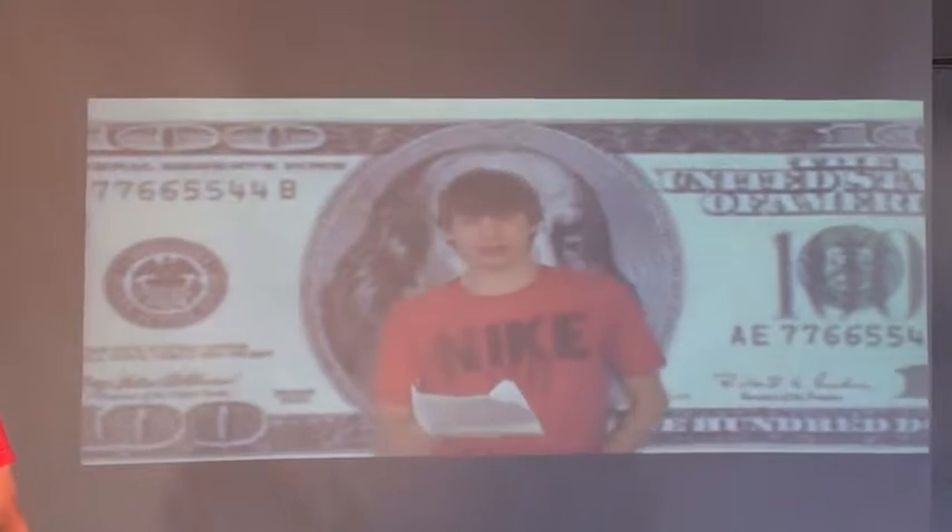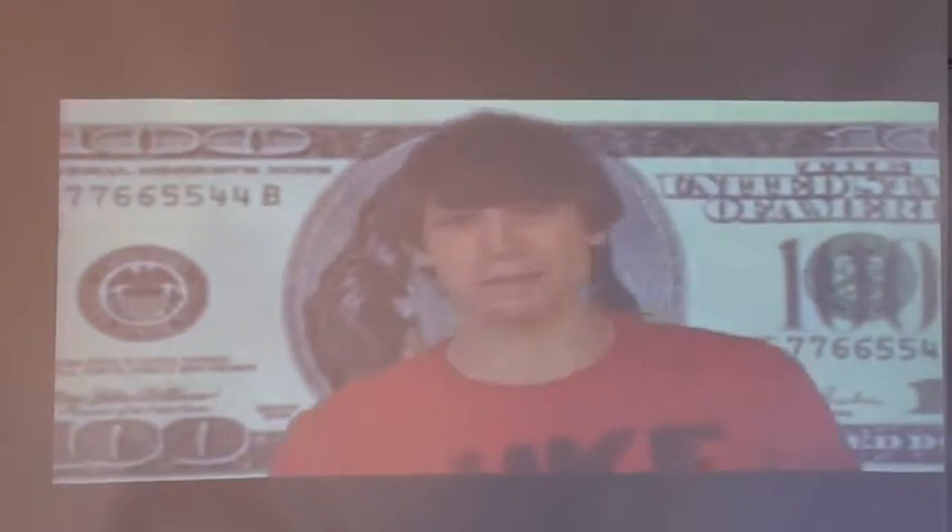Benjamin Franklin was born January 17th, 1706. He died April 17th, 1790. He lived a long time. He was a leading author, printer, political theorist, politician, postmaster, scientist, musician, inventor, activist, and diplomat.